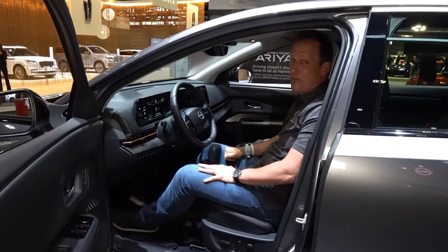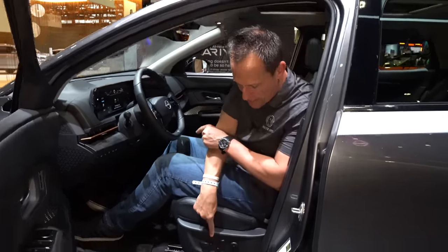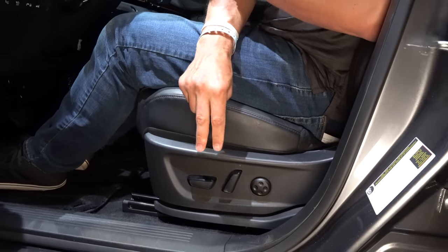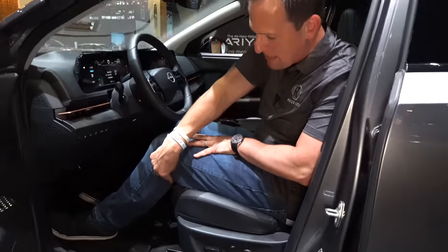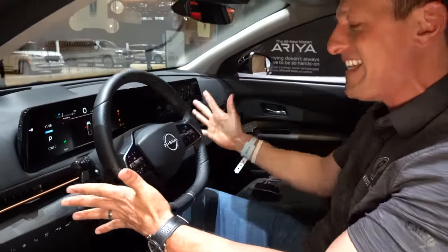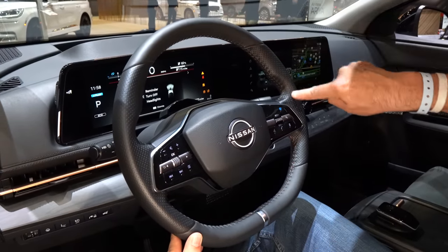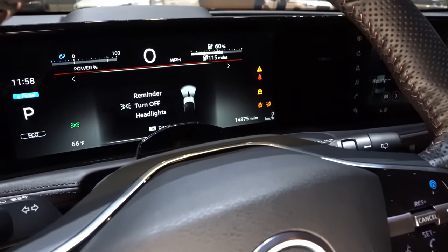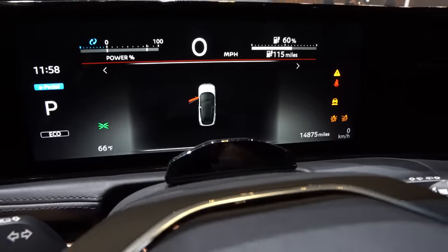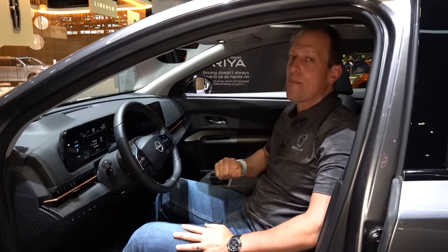Behind the flat bottom steering wheel in this Ariya — I'm six feet tall and I've got good headroom, even with the panoramic sunroof. You have seat controls easy to get to, plus two memory seat settings. Seat material feels good; I like how far the lower portion goes underneath the hamstrings, which is important for longer drives. The steering wheel is excellent — flat bottom, with a bright silver band, bronze gold stitching, and the updated Nissan badge. It's a manual tilting and telescoping wheel, and you get a 12.3-inch digital dash with all the readouts.